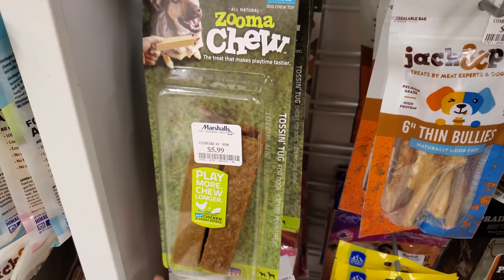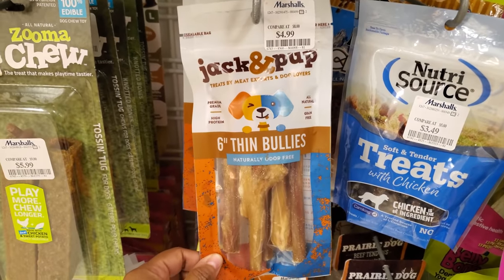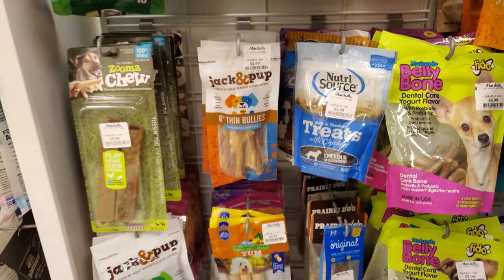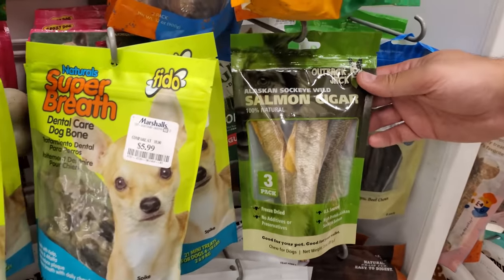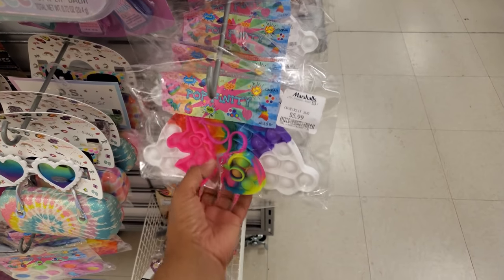Zuma True dog items are $6. Chicken and sweet potato thin bullies are $5 — my dog eats them like nothing and they're so pricey. There are also salmon cigars for dogs — like little rolls.